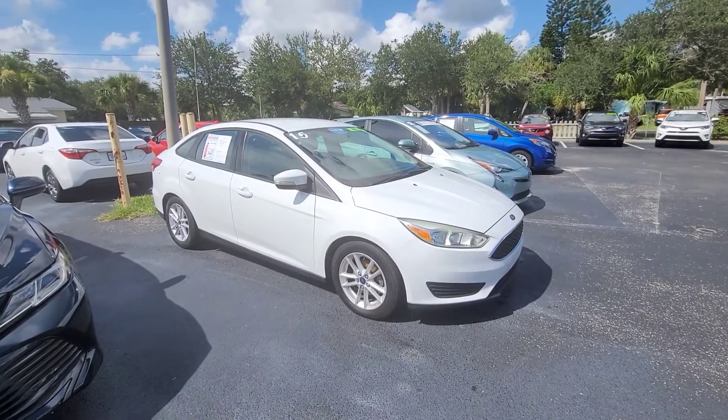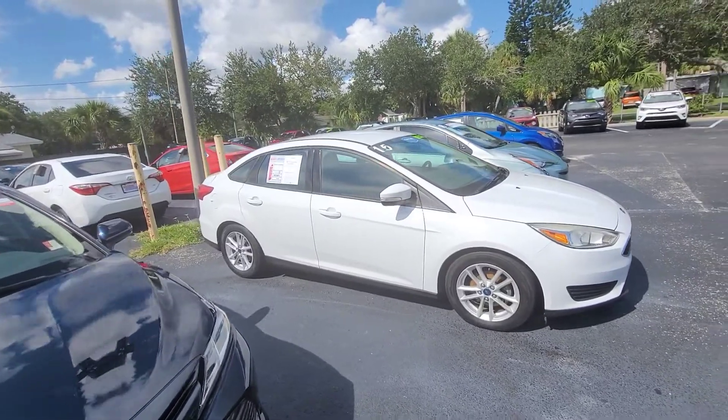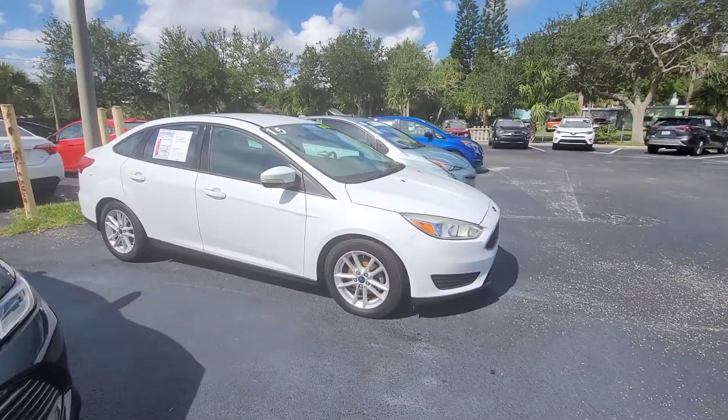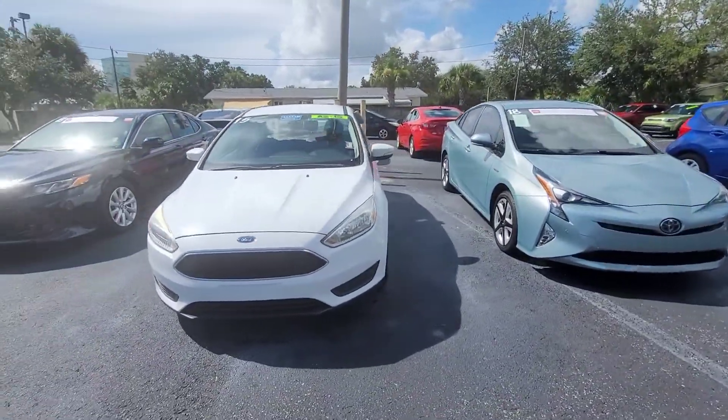Hey there, Kelly. It's Eric over at Toyota Melbourne. This is the 2015 Ford Focus. I wanted to just highlight this here for you. It is in nice shape. It was the 2014 that did get sold here yesterday.